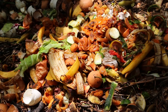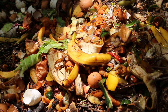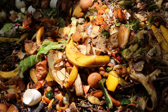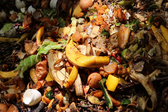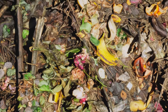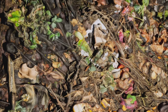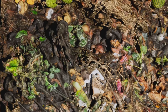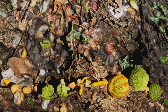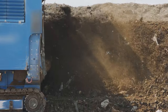Step 4: Once you've amassed a good mix of green and brown materials, it's time to construct your compost pile. You can also use a compost bin for this purpose. Layer the materials, starting with browns at the bottom and greens in the middle, then another layer of browns. Continue this pattern until your bin or pile is filled. Step 5: Every couple of weeks, turn the compost with a shovel or a pitchfork. This introduces oxygen, which aids in the composting process and speeds up decomposition.